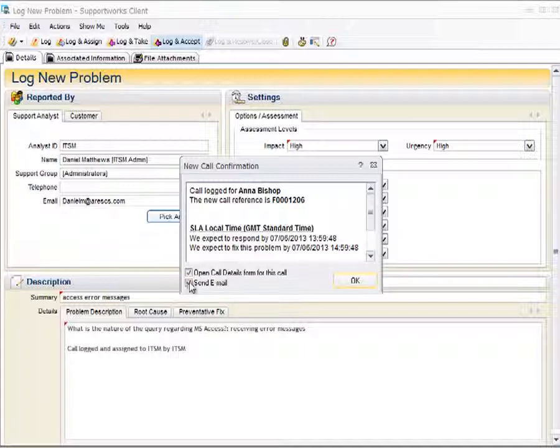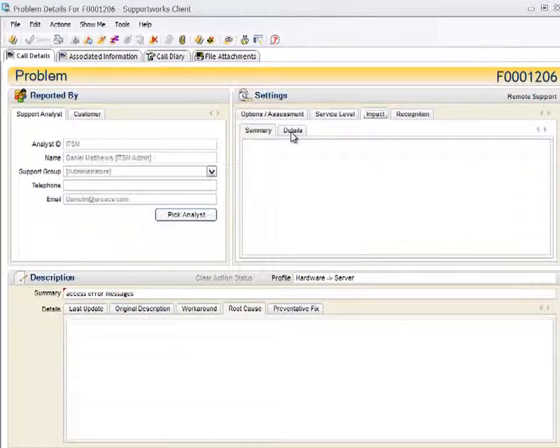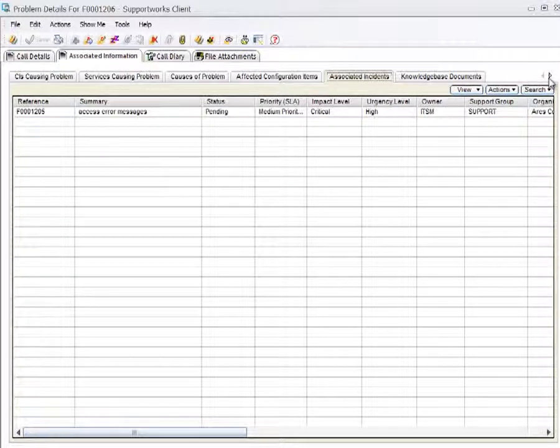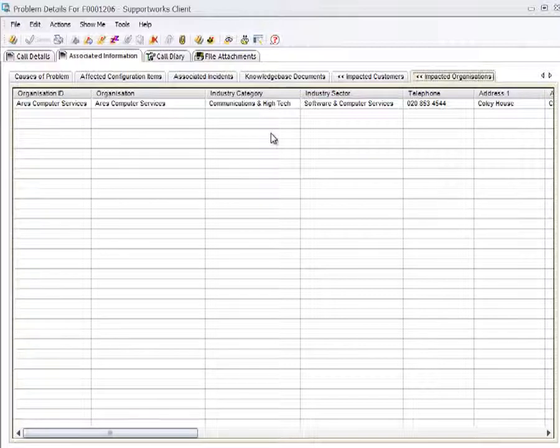Opening the problem record, the first thing to note is the impact assessment. SupportWorks looks at the relationship between the configuration item associated with the problem — for example, a switch has a direct relationship with that server. So when doing our resolution, we need to consider the potential impact on that switch and any other related CIs. SupportWorks also shows the number of organizations and customers potentially impacted as incidents are linked to the problem.